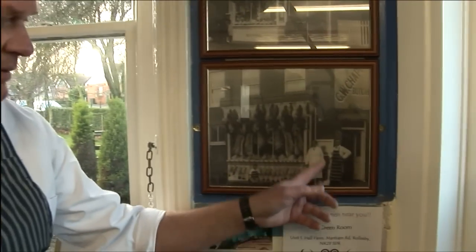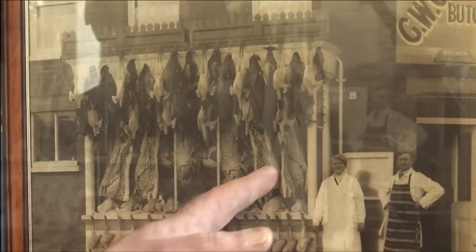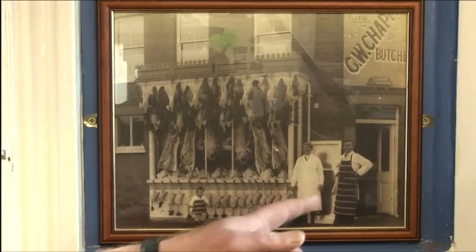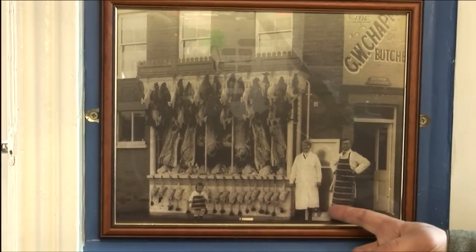Did they always have windows or were there shutters here? They certainly had the windows — these were the window panes — and they would take the first one out, slide the next one, slide the next one, stand them there, and then fill the window up with meat. As you can see, you've got your pork in there, your lamb and your chickens. They put on a real show — that could have been a show for Christmas because they've really gone to town. You've got your little chap here; he wouldn't actually have been doing any work, but they decked him out for it, and that is one of the Chapman family who had it originally.